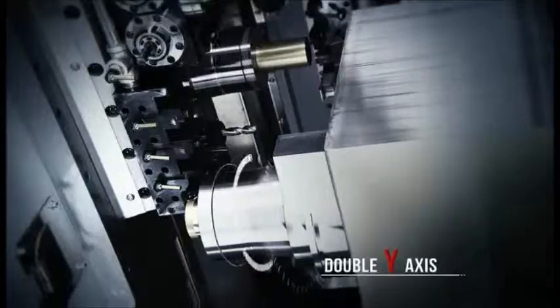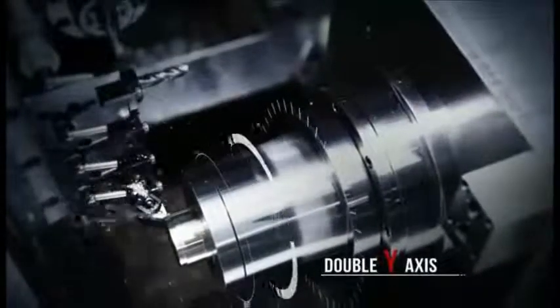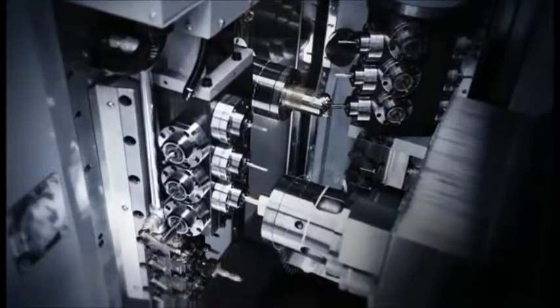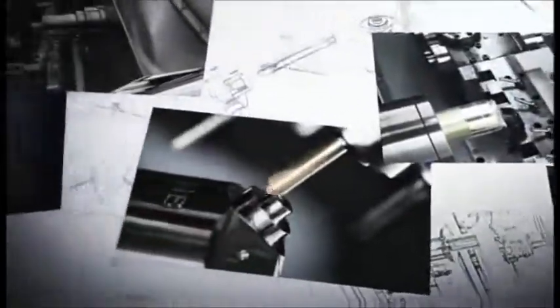For high efficiency complex components machining, this new CY2 mill-turn lathe, with its advanced B-axis and double Y-axis cutting, will increase your workshop productivity.